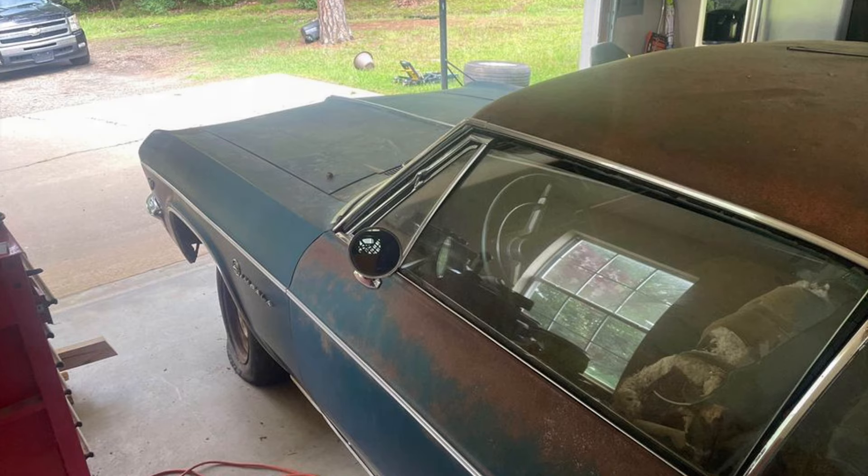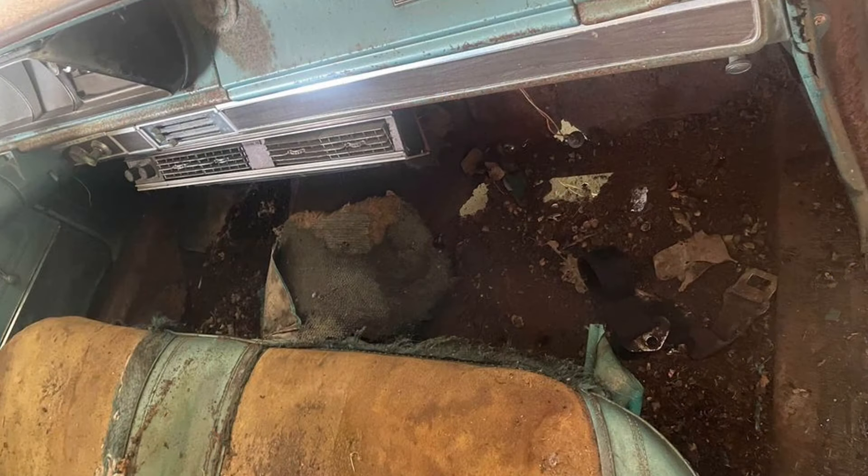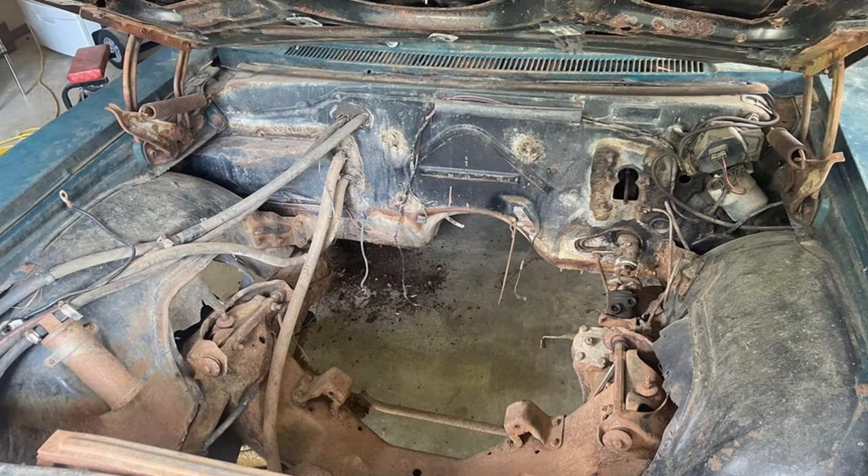The body is straight except for damage on the front driver's side — see pictures for details. The floors are rusted, which is beyond the seller's ability to repair. The car comes with a power glide transmission, V8 radiator, V8 engine towers, and front disc brakes and rotors.